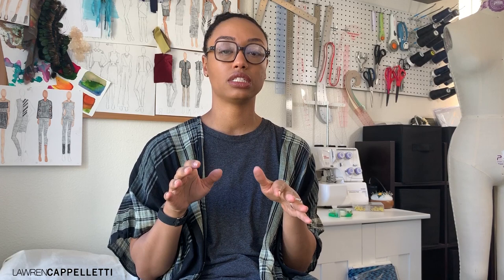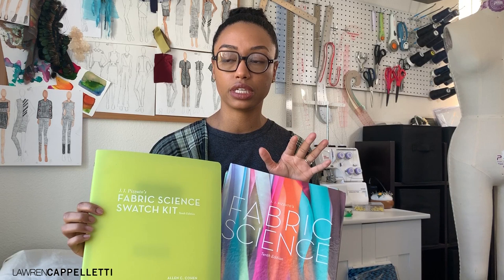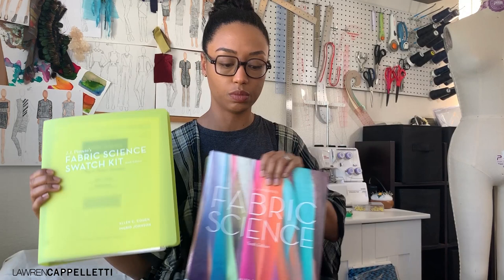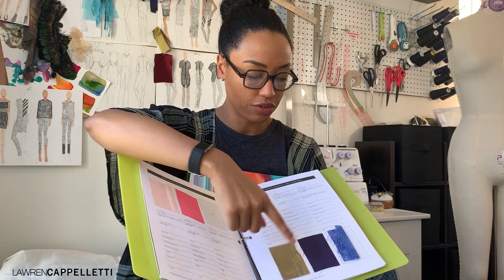One last thing I want to share before I go is a workbook and a book that I really like. When I was doing my associate's degree we used these books, and then years later when I went on to do my BFA, they were using basically a later edition of the same book — so it's still pretty relevant. This older edition has all the information, and this companion workbook actually has swatches of different fabrics where you fill in the descriptions yourself. I think this is really helpful when you're designing because you can go through and say you're not sure what you're looking for but you want certain qualities — it's a great way to shop at home. I'll post the link below so you guys know where to purchase it.